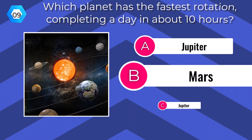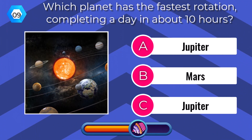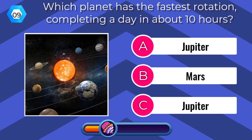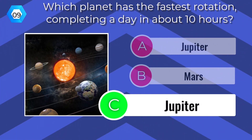Which planet has the fastest rotation, completing a day in about 10 hours? Jupiter.